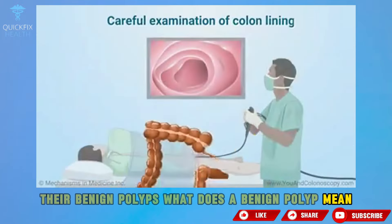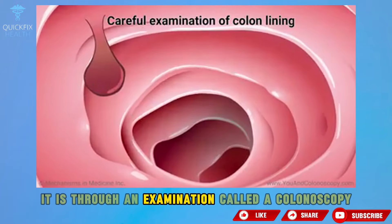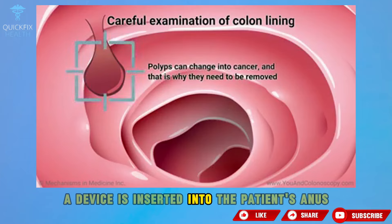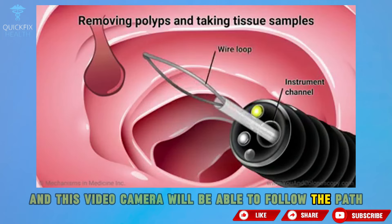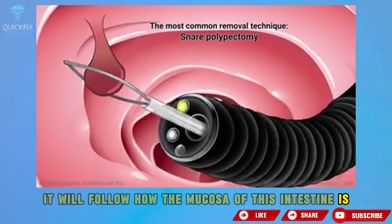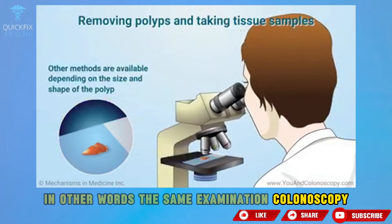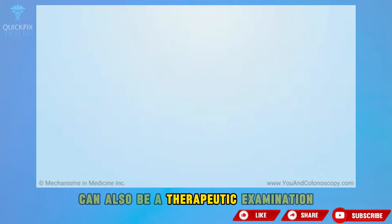What does a benign polyp mean? Whenever the doctor identifies a polyp, he does so through a colonoscopy. In colonoscopy, the patient is anesthetized and a device is inserted into the patient's anus — essentially a video camera — that follows the path through the intestine and shows how the mucosa looks. Polypectomy is the removal of the polyp during this examination. In other words, colonoscopy, which is a diagnostic examination, can also be a therapeutic examination.